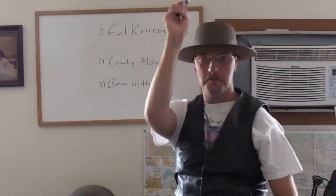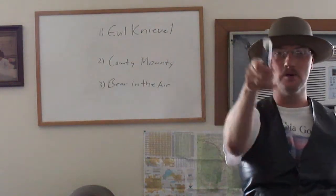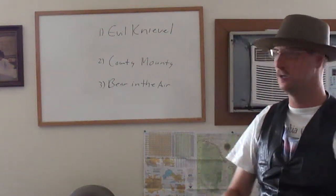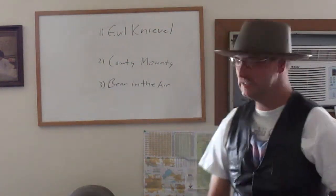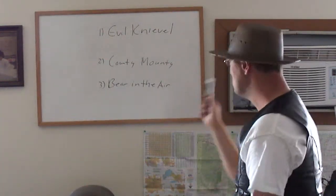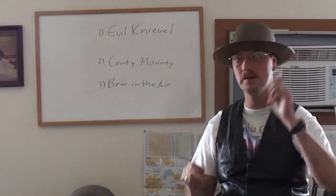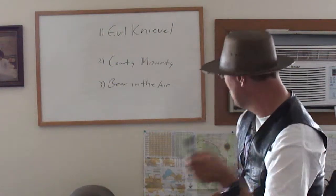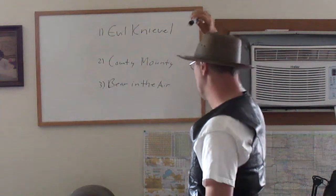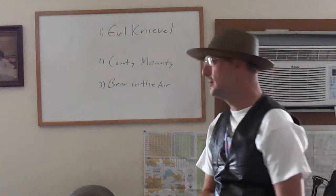Howdy everyone, welcome to lesson number 2 of CB Lingo Class 101. We've got new words to tell ya. I'm going to give you 3 more CB terms: Evil Knievel, Cally Mally, and Bear in the Air. Well, let's get started.